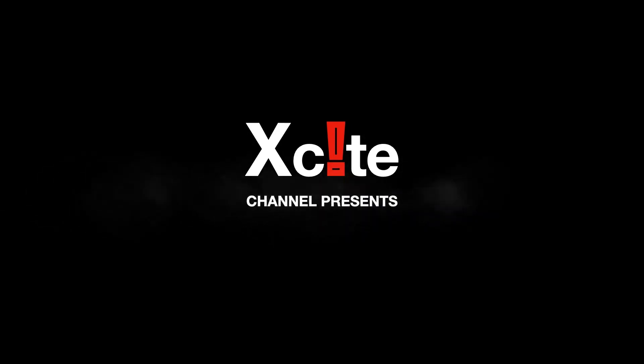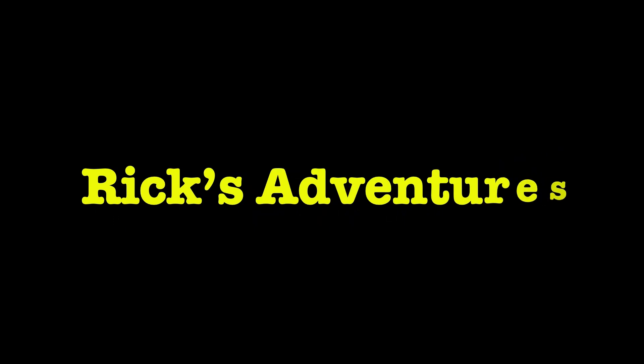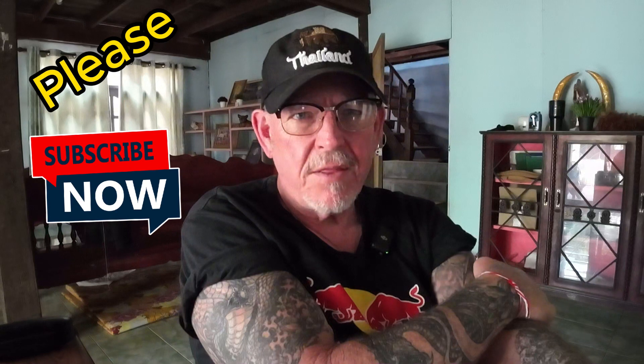Hey everybody, Rick with Rick's Adventures. In this video, I want to talk to you about getting your Thai driver's license and motorcycle license. I just went through this and thought it might be helpful to you, and I'd give you a little insight of how I went about it and the cost associated.